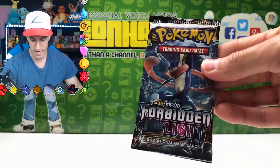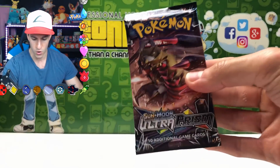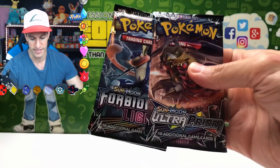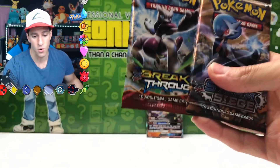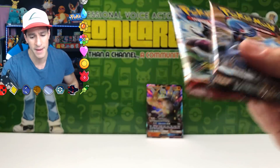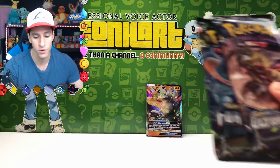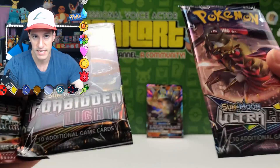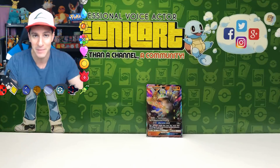Let's check out the packs. We got a Forbidden Light, a random assortment, Steam Siege, Ultra Prism, and a Breakthrough. I love these two, but I still don't know why they put in these random older sets. Maybe it's to move excess inventory. It would be amazing if they could put in the new Sun and Moon sets — even Burning Shadows, because I still need to pull that Hyper Rare Charizard card.